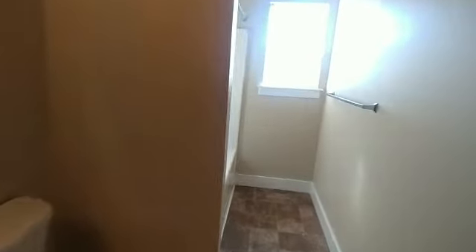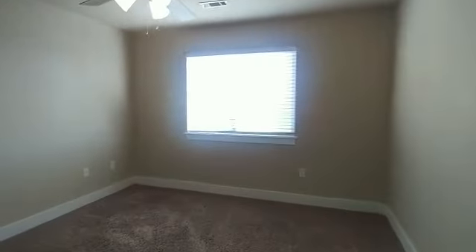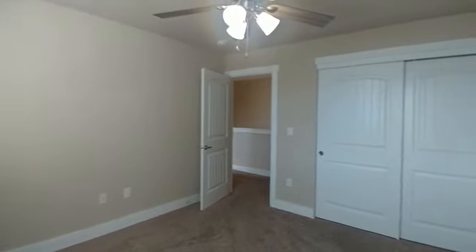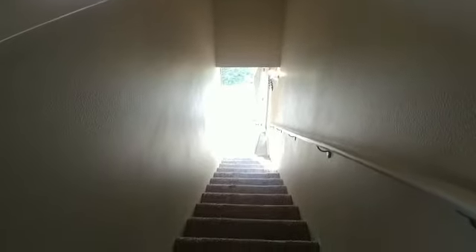The bathroom up here also has a one-piece fiberglass surround and looks like it's in really good shape. And here's the third bedroom. This place seems to be move-in ready — I don't think I would recommend a thing be done to it. All of the heavy lifting has already been done. The carpet looks not new, but in really good shape.